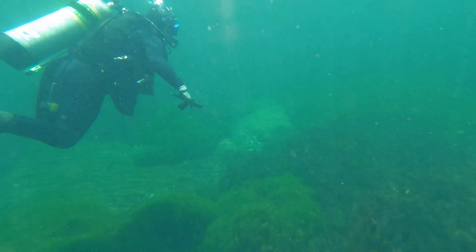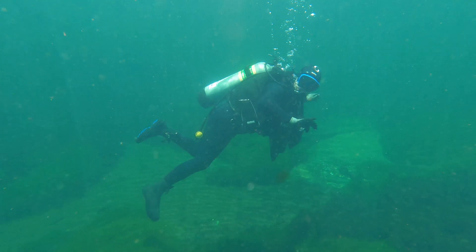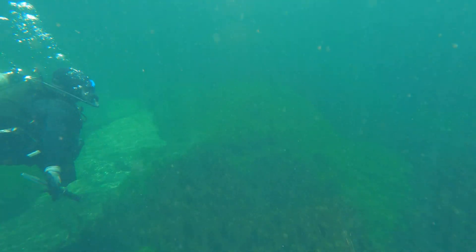This river is spring-fed, which allows the water temperature to remain 72 degrees year-round.